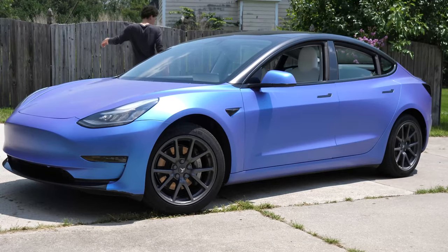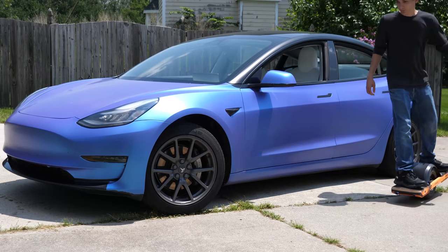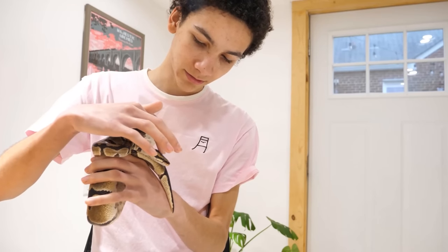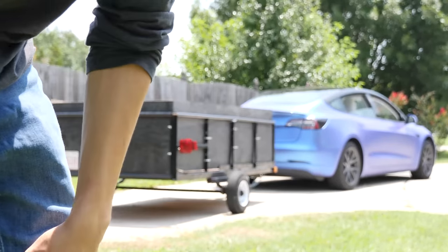No matter how big or small, electric vehicles have been my biggest passion for years now. Any chance I get to drive or ride one is the best day ever. I'm also known for doing lots of Craigslist pickups, usually for reptiles, but I've done hundreds of meetups to buy and sell all sorts of things. And today, as one of the most exciting, I'm going to use the trailer I got on a previous Craigslist pickup to go get my newest electric vehicle. So let's go.